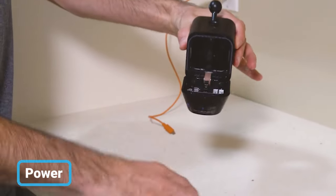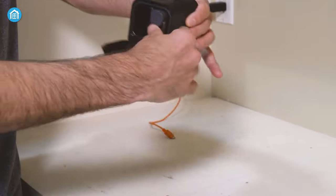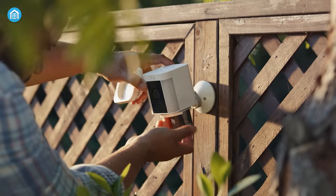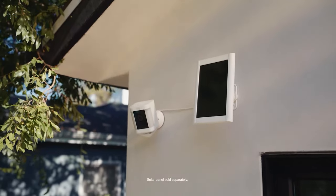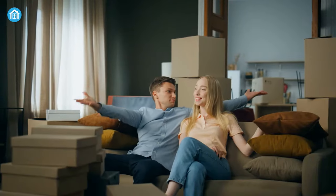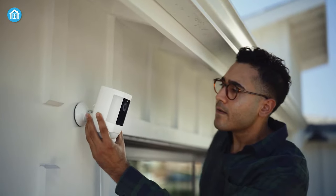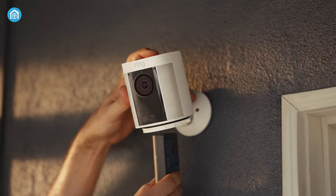If we talk about power, it's the first ever Ring that gives you multiple options to choose from. You can pick the completely battery-operated Spotlight camera, wired, or the solar-powered cam. So whether you're a renter, owner, or property holder, both these Ring Spotlight cameras are the best option for your needs.